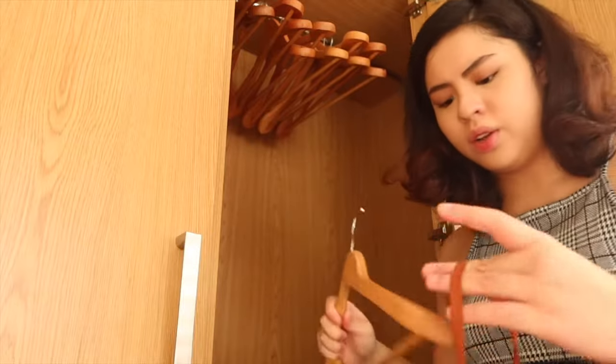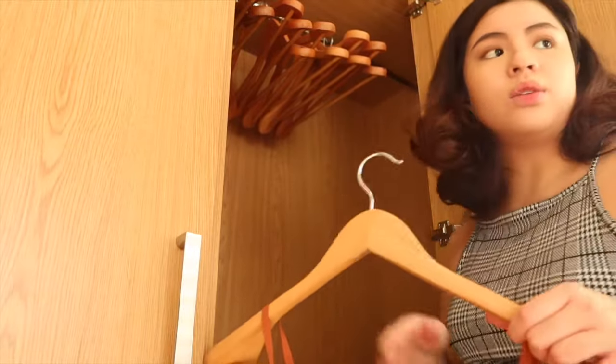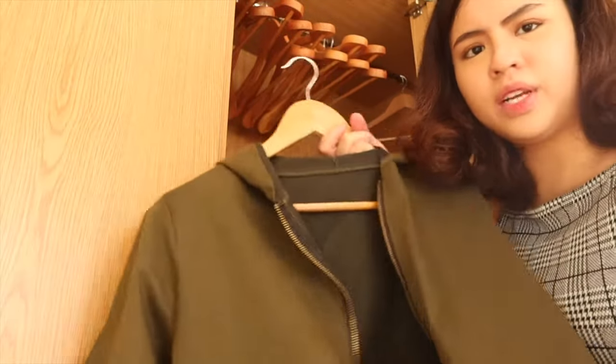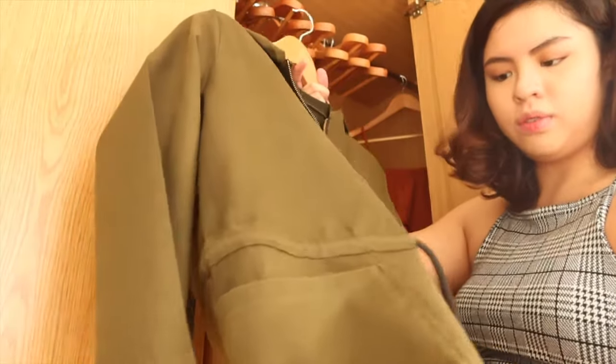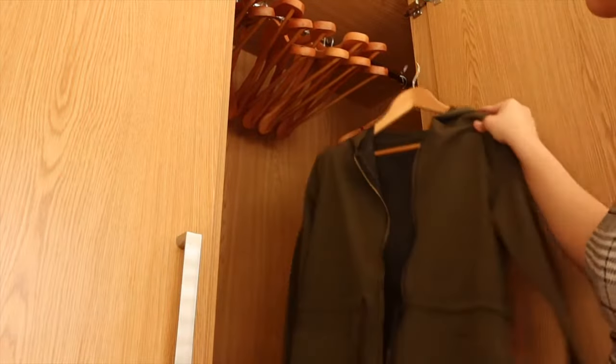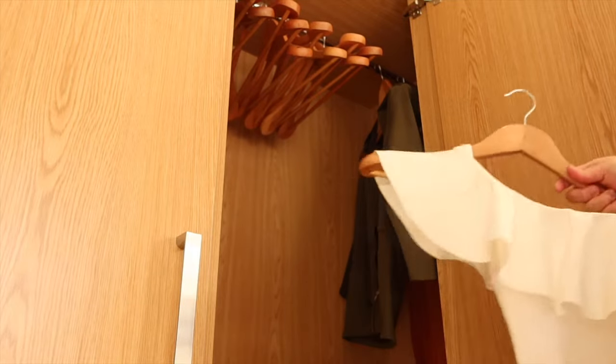I already have some clothes ready to put on the upper shelf. There's this one, and this one — I've never used this before but I can use it in the future, so I won't give it away yet. Oh, I actually forgot — I still have clothes in the baggage. I'll get those too.